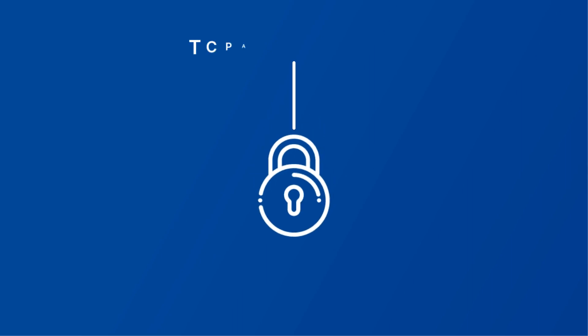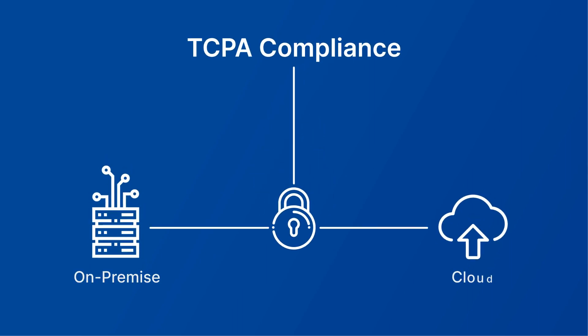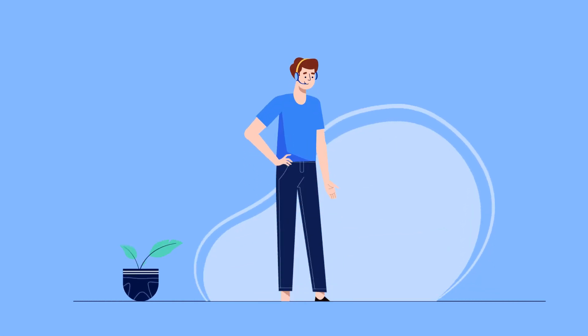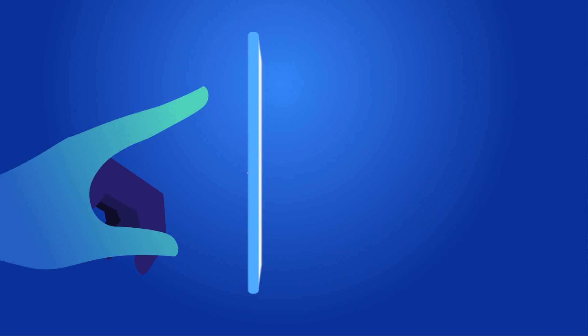All this while working on a secure TCPA-compliant system with on-premise and cloud hosting options. With our flexible platform and informed agents, deliver experiences that your customers love, every time.